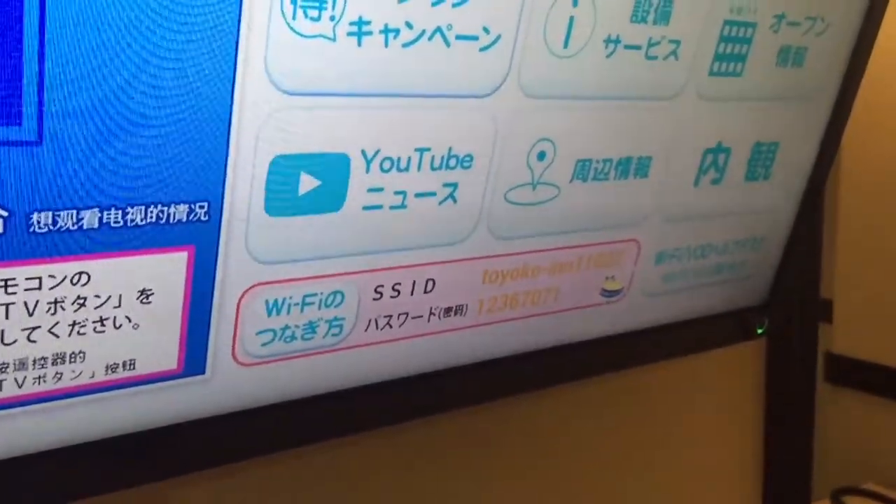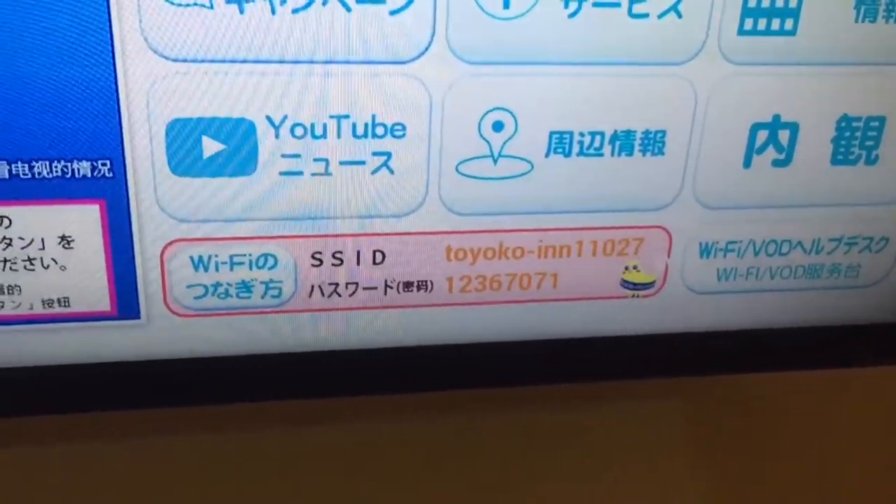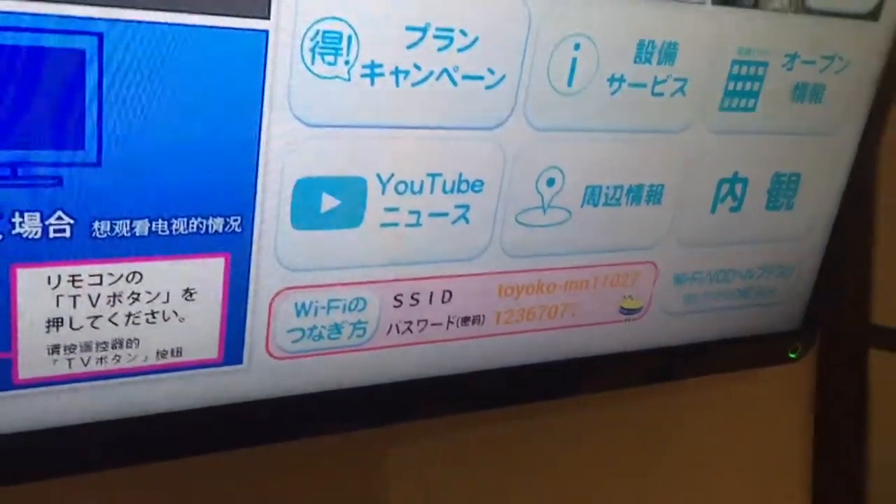All rooms at the Toyoko Inn also have free Wi-Fi. I was testing speeds between 12 and 20 megabits per second, so it's pretty decent.